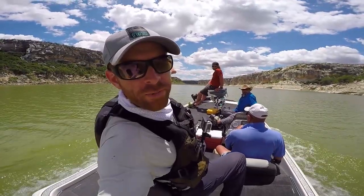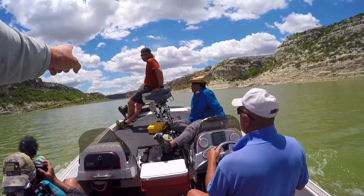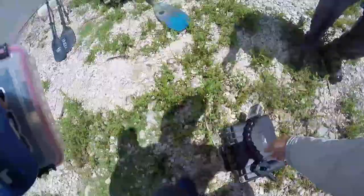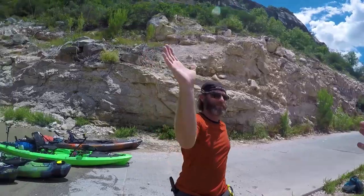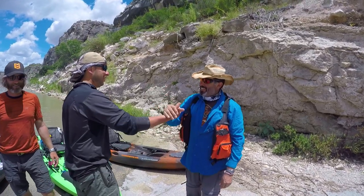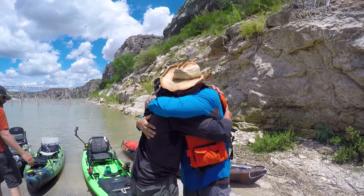That far ridge back there — that's Mexico. And there is the truck. But for Bert and Dan, the feeling runs deeper. This river almost took everything from them two years ago. But now, two years later, Bert and Dan have finally finished what they started.